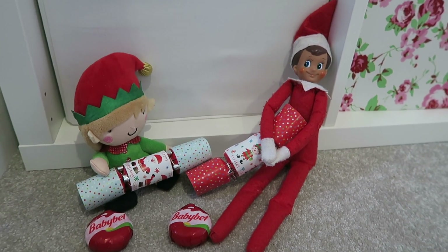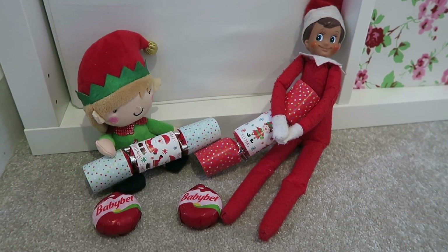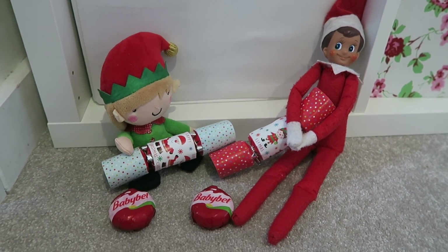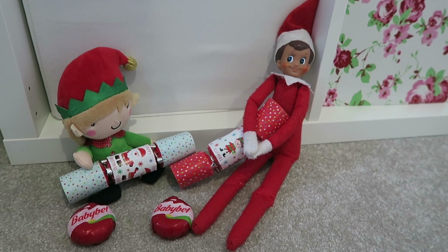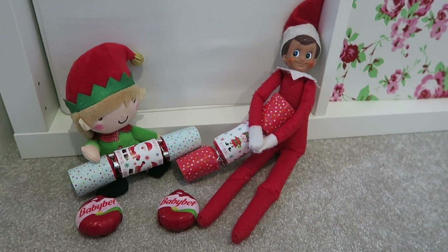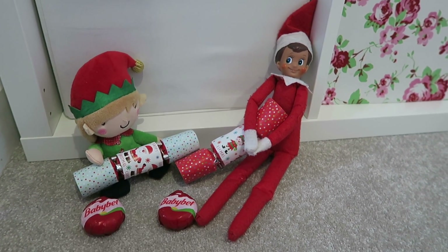This idea is cheese and crackers — they've got some little mini crackers and some Babybel cheeses, so they're having cheese and crackers. It's obviously a bit of a play on the usual cheese and crackers you would normally have — just a bit of festive fun.